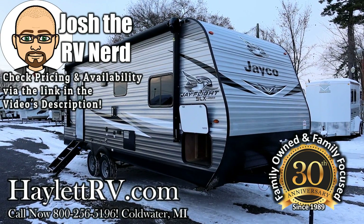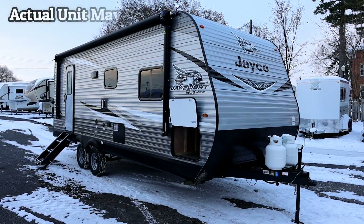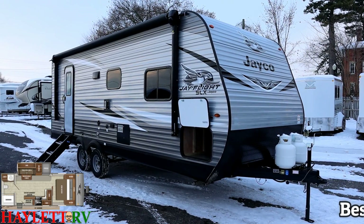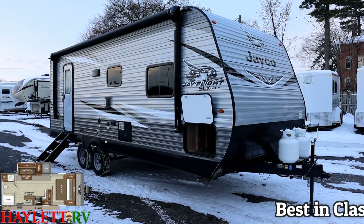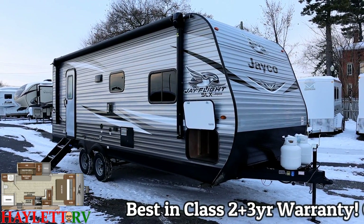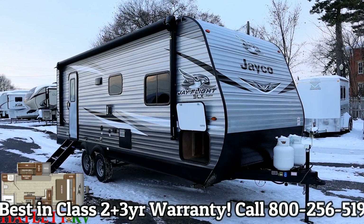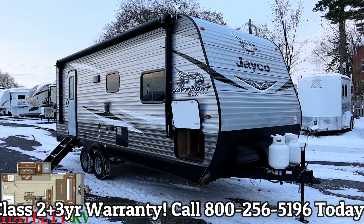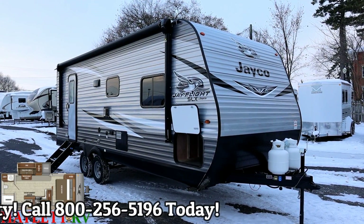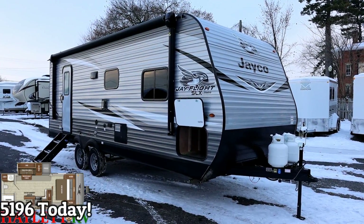5,580 pounds as you see it here today — the new J-Flight 237 here at Halo RV of Goldwater, Michigan. This is an awesome couples camping floor plan, not necessarily new in the marketplace, just a very popular one. We carry this floor plan for multiple brands — whether it's Wildwood, J-Flight, or a whole slew of laminated brands — to help you zero in on the one that best fits your wants, needs, and preferences.